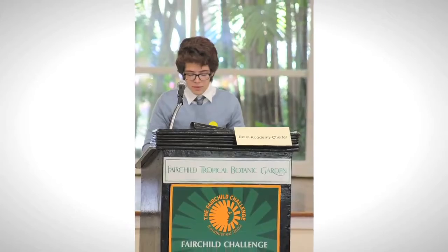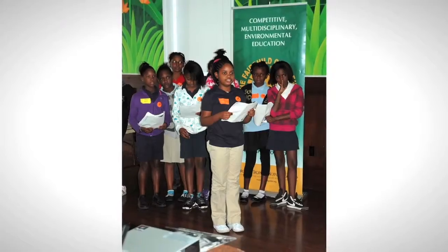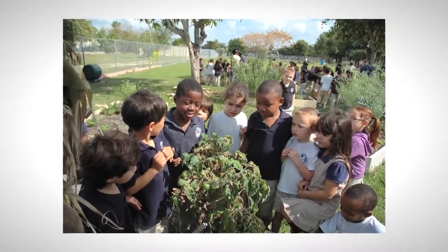The mission of the Fairchild Challenge is to foster an interest in the environment while influencing and empowering a new diverse generation of people with a better understanding of the natural world around them.